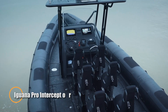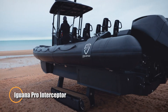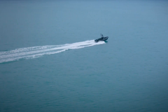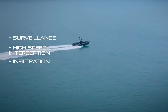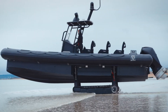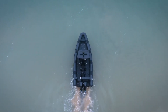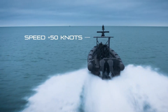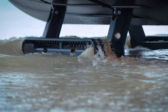The Iguana Pro Interceptor is a next-generation amphibious craft built to dominate both land and sea. Engineered for versatility and performance, it features a retractable caterpillar track system that allows it to traverse sand, gravel, rocks, and rugged coastal terrain with ease. Once in the water, the tracks retract seamlessly, transforming the vehicle into a sleek, high-speed marine interceptor capable of exceptional agility and stability, even in challenging sea conditions.